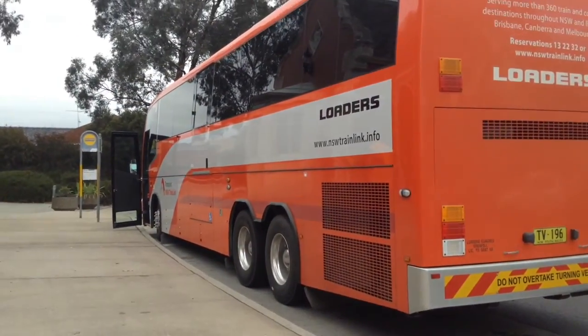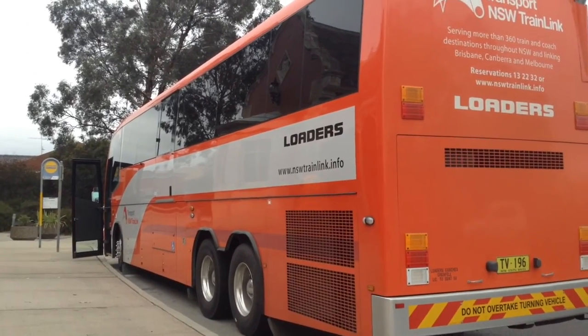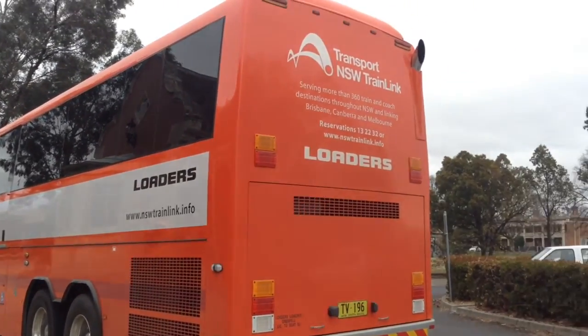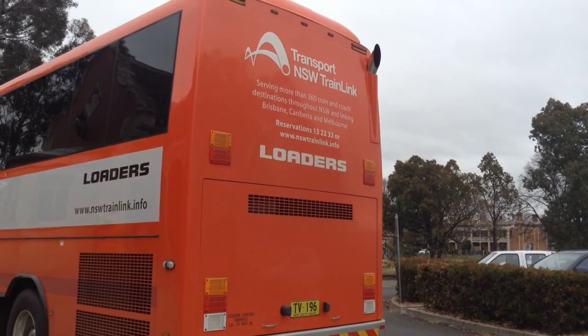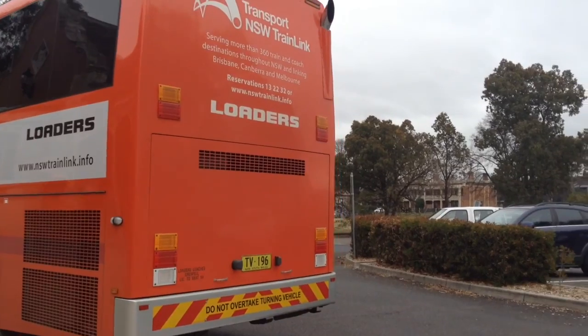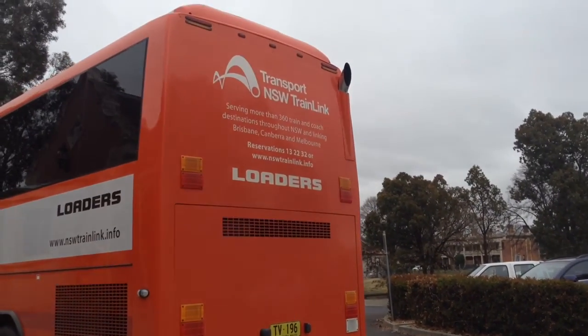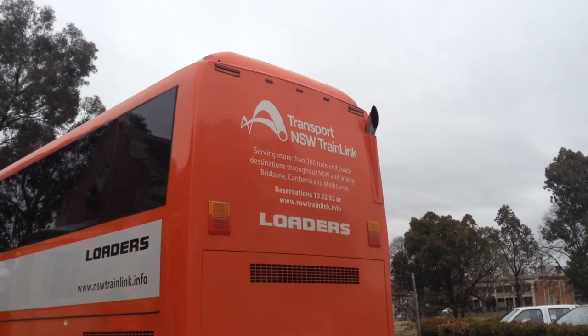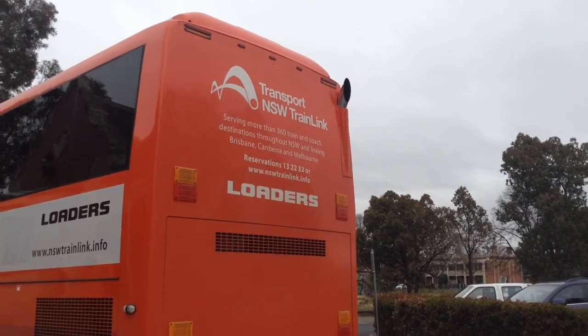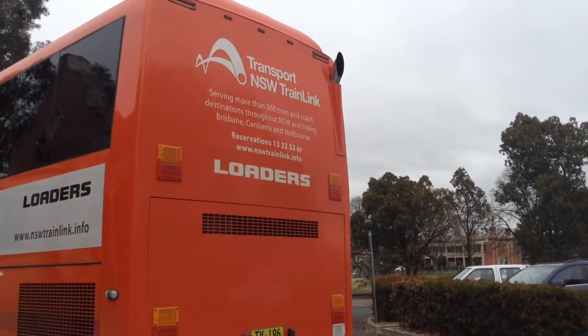And the NSW TrailLink coach is just about to depart. It's loaded — licensed to seat 50. It's going to be serving more than 360 TrailLink coach destinations throughout New South Wales and linking Brisbane, Canberra, and Melbourne.